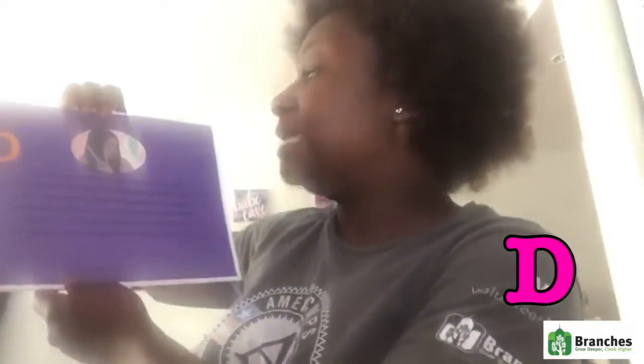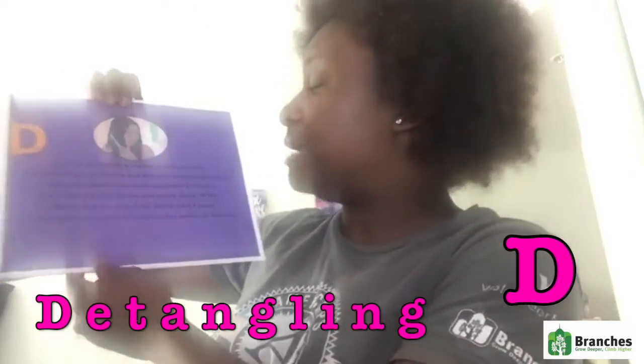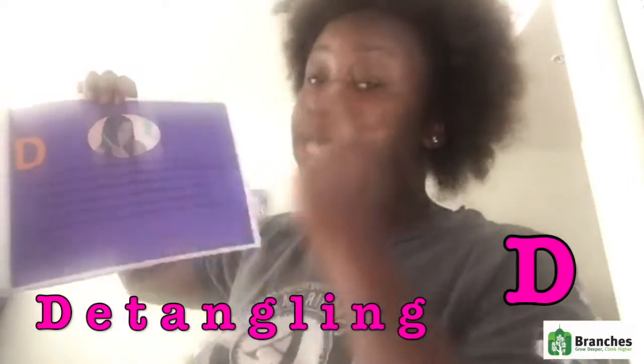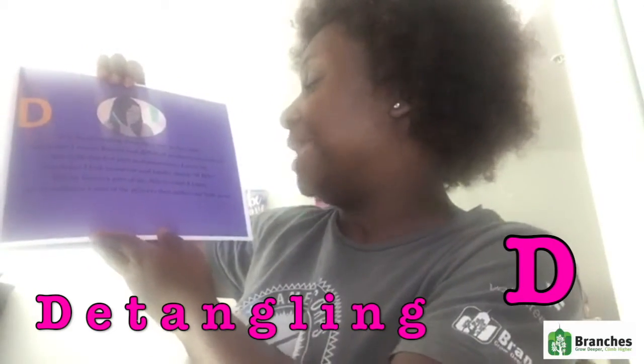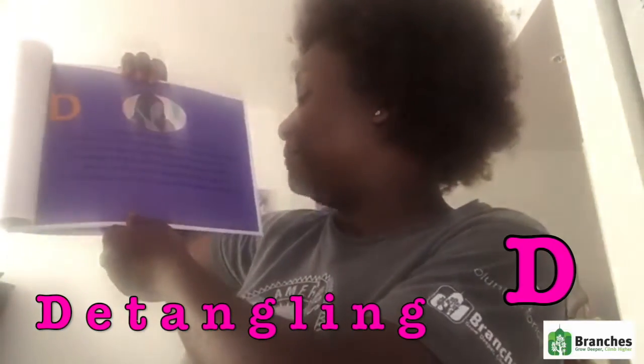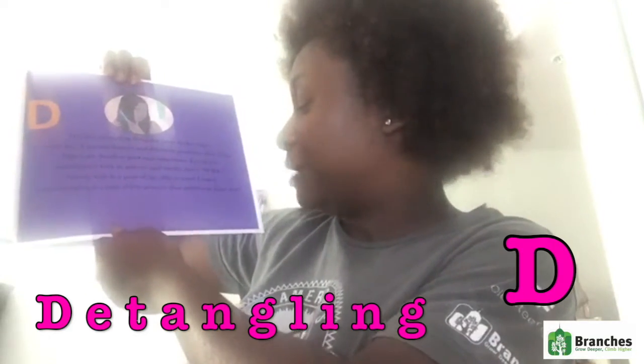D is for detangling, from the roots to the ends. Sometimes I use my fingers and different products that blend. This is the hardest part, and sometimes I even cry. Sometimes I look in the mirror and shout, why? But my hair is a part of me — this is what I know. And detangling is part of the process that makes my hair grow.